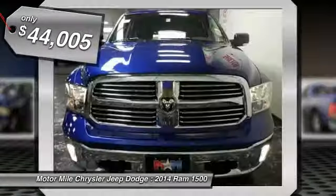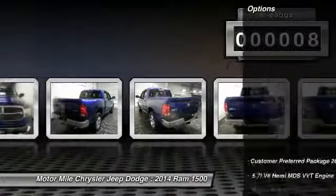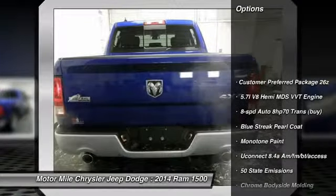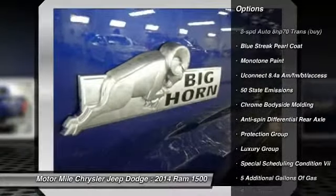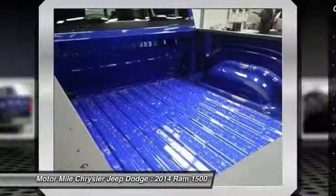This vehicle has less than 100 miles. Here are some of this vehicle's great options. Luxury route. Take this vehicle for a spin and see why so many shoppers are now proud owners.